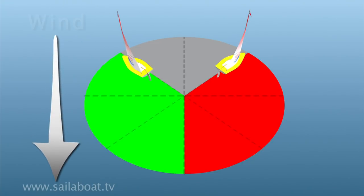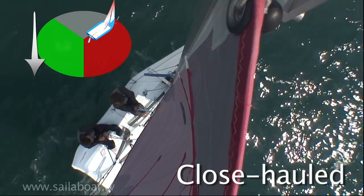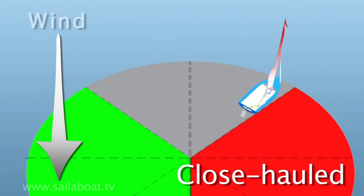The closest angle you can sail to the wind is on the edge of the no-go zone. This point of sailing is called close hauled. You should have the sails pulled in tight with the centreboard pushed fully down to prevent side slipping, and by probing with the tiller to find the point where the sails just start to flap, you are on the edge of the no-go zone.